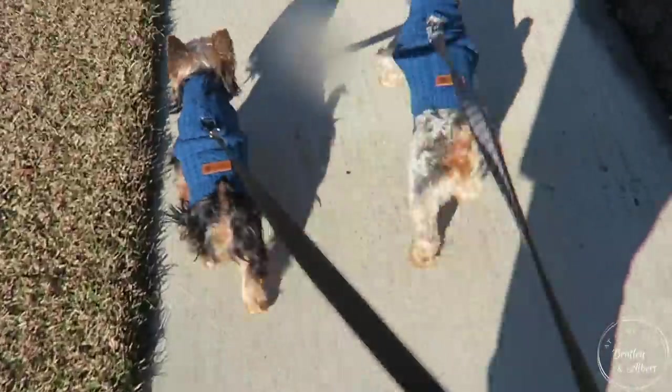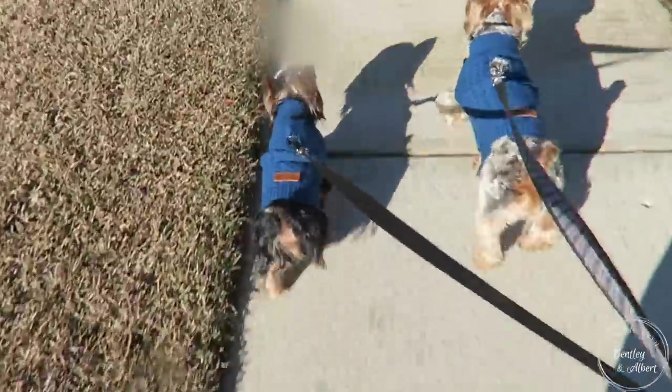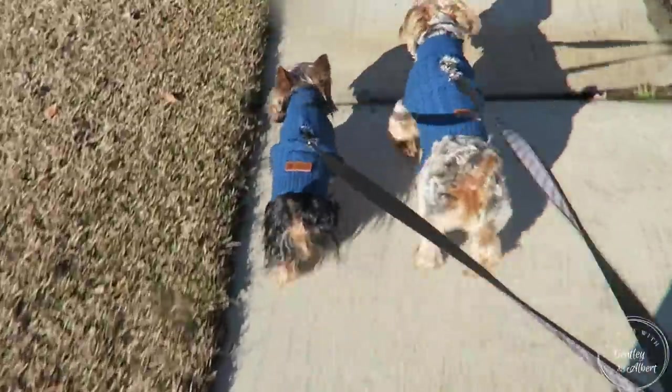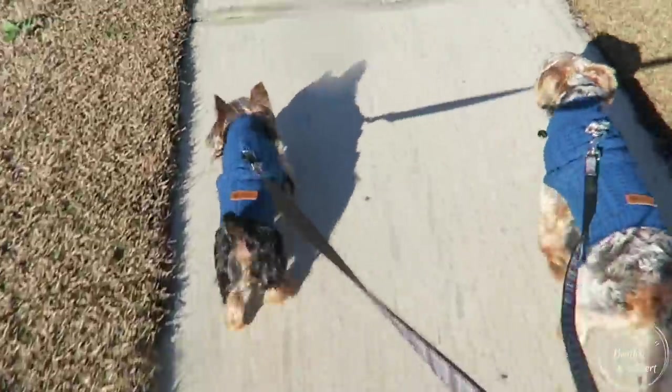Bentley and Albert always start out their mornings with a nice walk. They love to hit the streets in the morning, and we always go for a walk before we groom. I like to groom them before I leave for work.